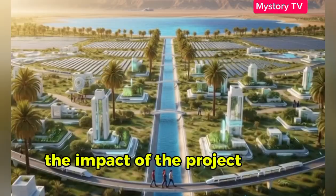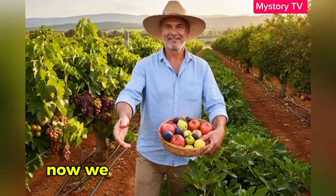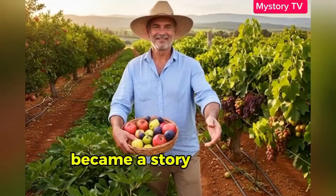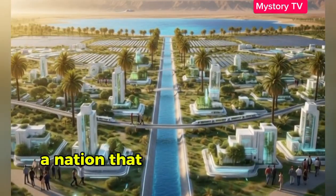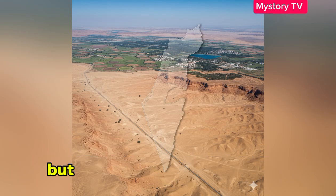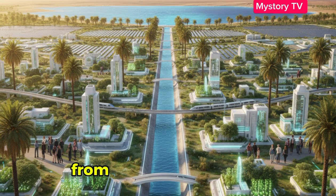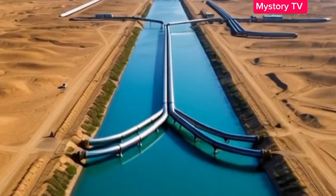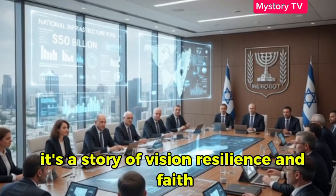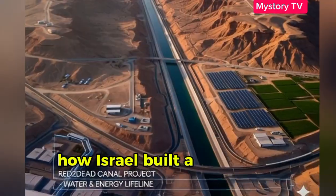The impact of the project on the people is profound. One man said: 'When I was a boy, there was only dust here. Now we grow fruit for the world.' What began as a survival project became a story of human determination — a nation that turned scarcity into abundance. The desert still remembers what it was, but Israel has rewritten its story: from barren land to blooming fields, from thirst to rivers of life. This is not just a story of water. It's a story of vision, resilience, and faith that even the driest land can be reborn.